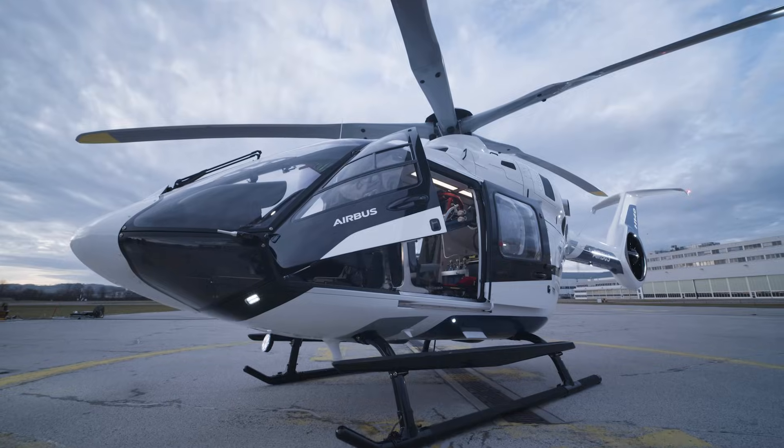Our teams from the Flat Ops Department, the Maintenance Department, and the Medical Department have been working very closely with Airbus over the last four to five years to develop and design this new helicopter to exactly meet our needs to perform HEMS missions.